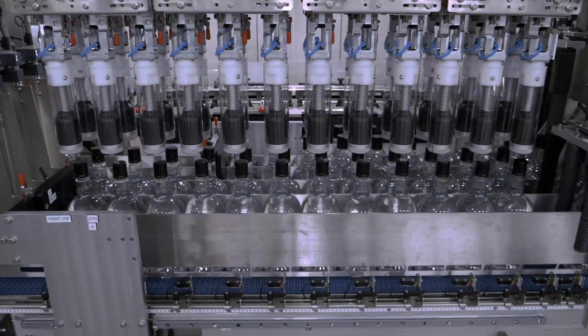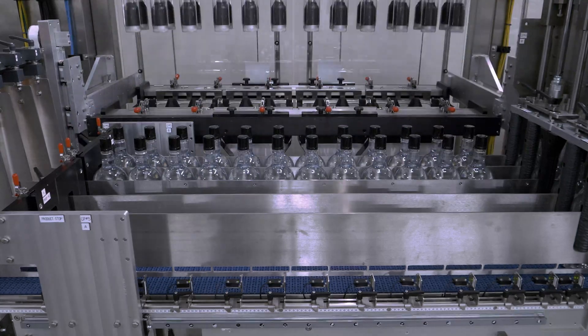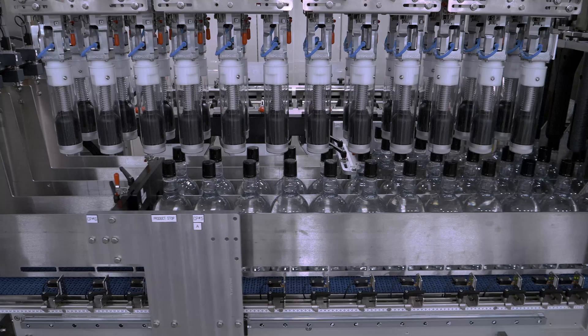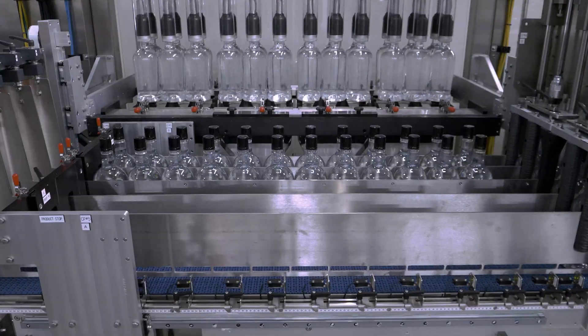Delcor's case packers are designed to offer precision handling of glass bottles to protect both the bottles and the label artwork. Using highly refined servo-driven motion for product laning and infeed collation area, collisions are avoided and bottles are smoothly introduced into pack patterns.